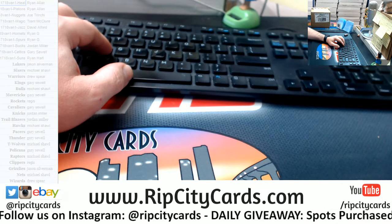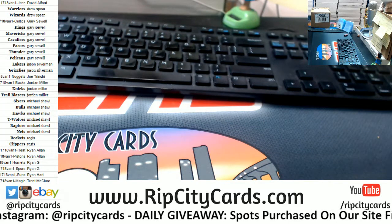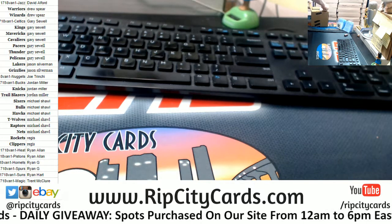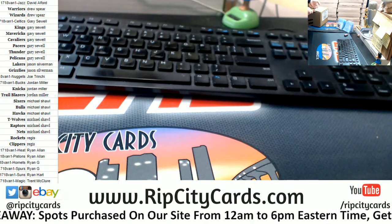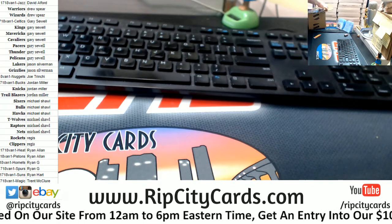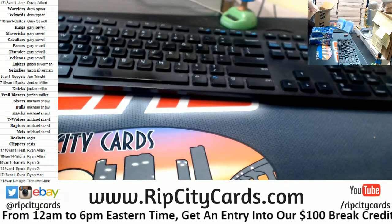I'm going to sort this this way. Alright, Vanguard. Let's see what we got. We're going to take you, we're going to take you, and we're going to take you.